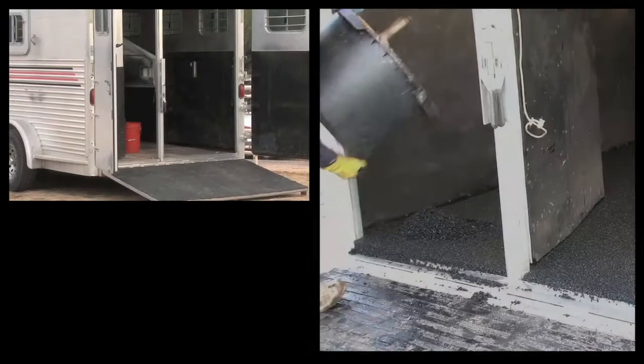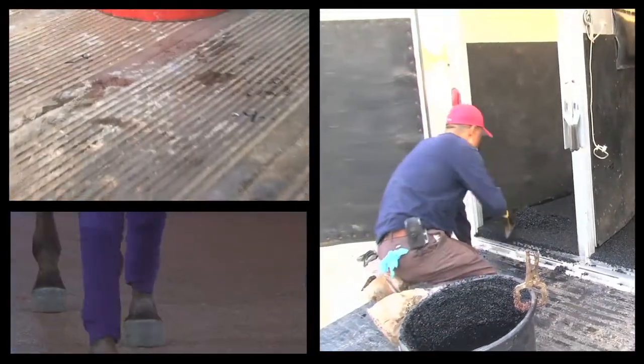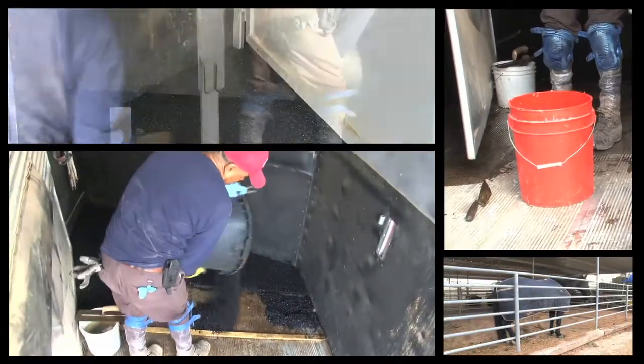Whether your horses represent a significant investment or are one of your life's joys, or both, Polylast can help you make your horses safer, more comfortable, and perform better while enhancing the appearance and functionality of your facility, all while saving you time and money.